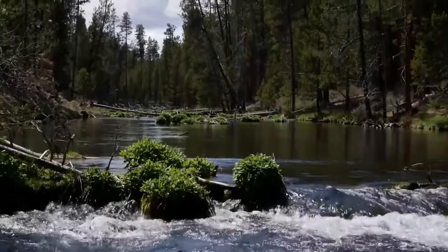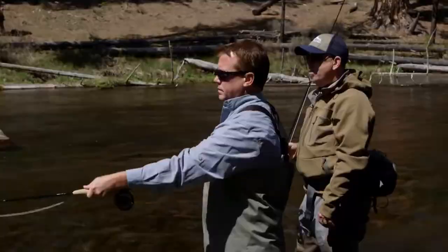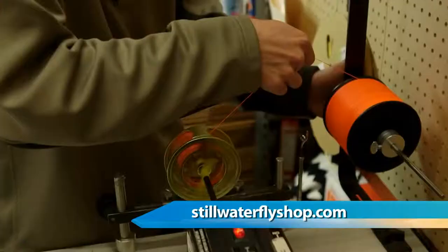Besides guiding fly fishing, what else do you guys do as a company? Well, primarily we're a fly fishing store. I would say about 90% of everything that we sell retail wise — rods, reels, waders, boots, coats, etc. — is done through e-commerce.